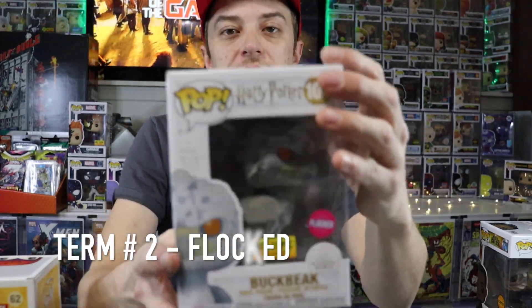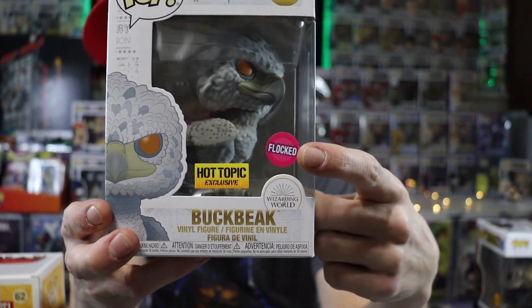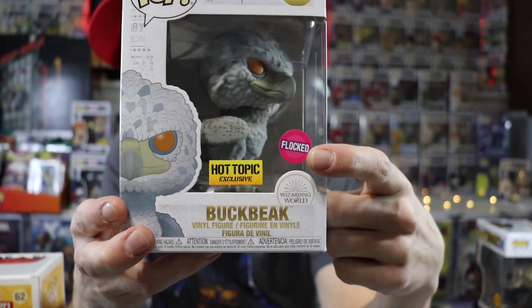Next term on the list, we have flocked. As you can see, that is the flocked sticker indicating that this pop is flocked. I'm going to pop this out of the box and show you guys exactly what flocked looks like.